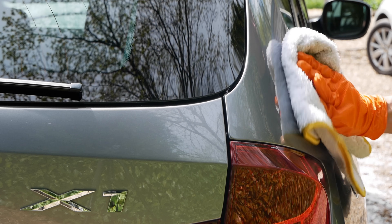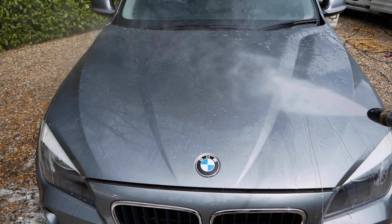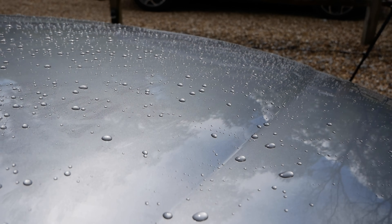For me, the one massive deciding factor is the amount of time it takes to apply these products. Both are supposed to be quick and easy, but it took me 10 minutes longer to apply the Turtle Wax. If you work that out over six cars per week in your business — whether as a standalone upsell or otherwise — that works out to two days of your life within the year that you're going to lose. Time is money. So for me there has to be a clear and easy winner, and it's Auto Glim.